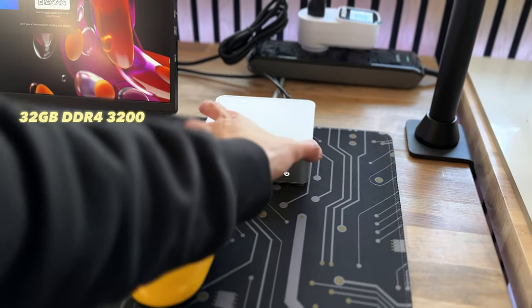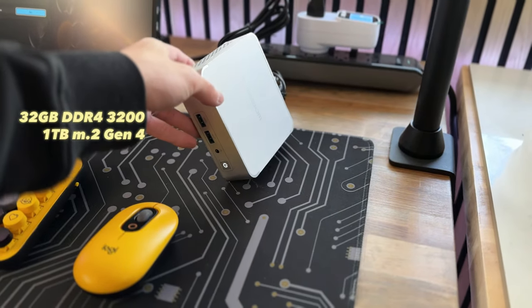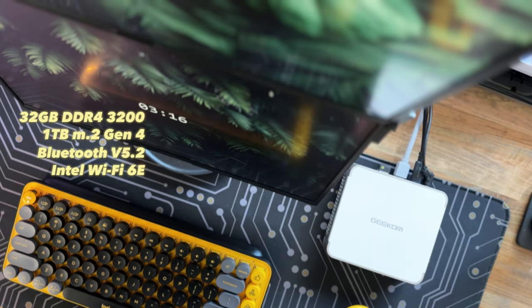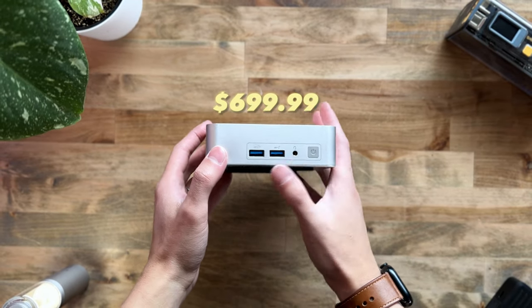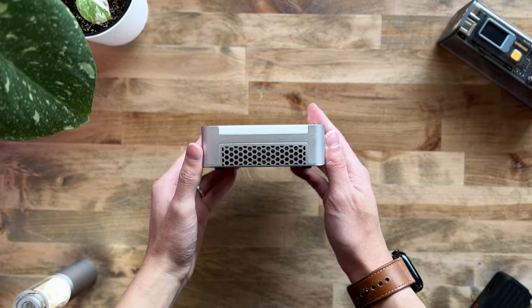It comes with 32GB of DDR4 at 3200MHz and 1TB of M.2 2280 Gen4 SSD. It also has built-in Bluetooth 5.2, Intel Wi-Fi 6E, and Windows 11 Pro as the operating system. The XT12 Pro is priced at $699, which might be a little steep for some people, but keep watching till the end if you want to find out if this is the right choice for you.